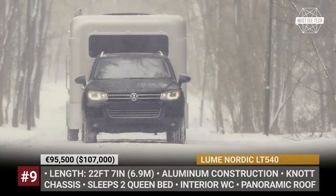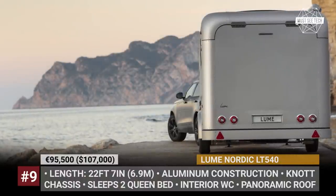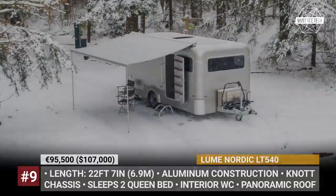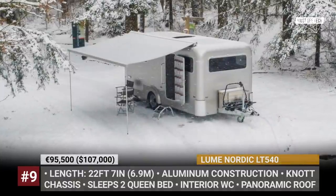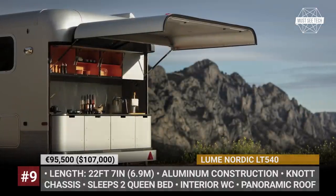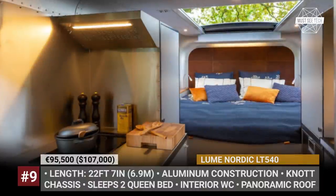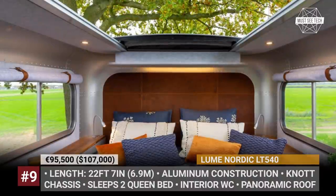The LT540 was a larger LUM model that took the attractive concept of the original LT360 but placed the kitchen inside the trailer, added a toilet room and a lounge seating area. The new Nordic is basically its winterized modification with a smart heating system and air conditioning. The cabin surrounds you with homey felt and wood, and optionally you can install a fabric roof above the queen bed for an incredible stargazing experience. The base price additionally includes 70-liter fresh and waste water tanks, a hot water system and a 40-liter fridge.